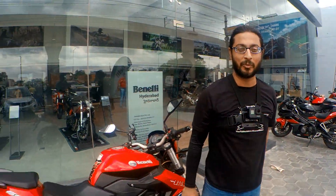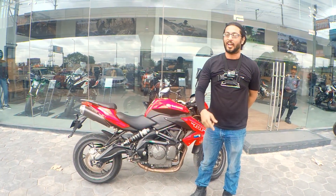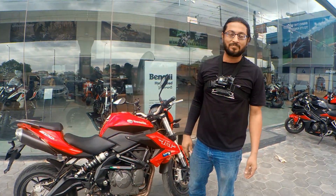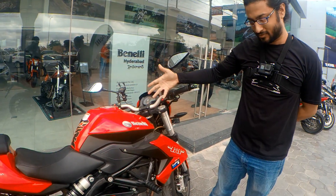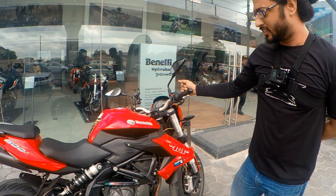Here we are with Roxas. He's riding his Benelli 600i. He's actually from Thailand. Let's quickly look at your bike — can you explain what your bike has, what the specifications are, and what you actually like about it?